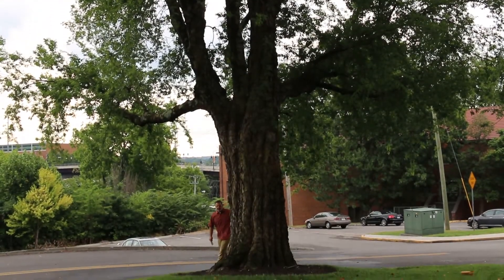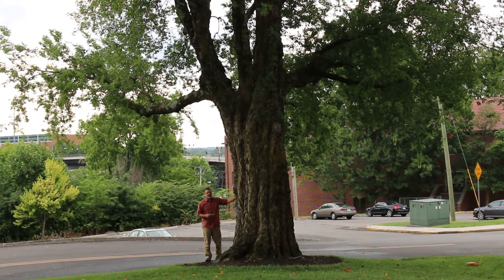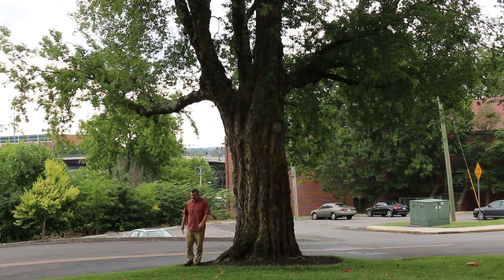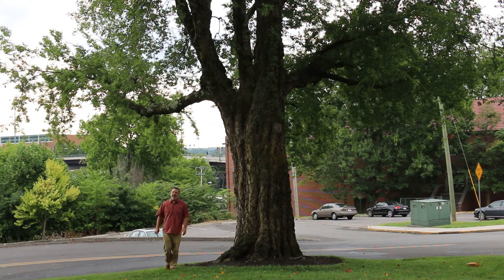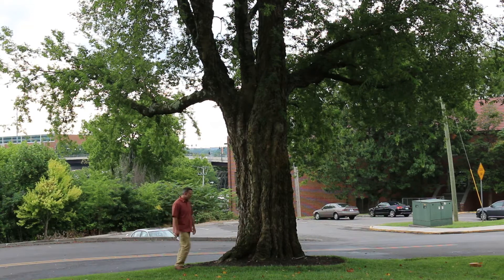Hey, plant gang. I'm here behind Celtis occidentalis. This is my favorite hide-and-seek tree on campus. It's a very large Celtis occidentalis, or hackberry, specimen that we have here on the University of Tennessee campus, and it is beautiful and quite large.